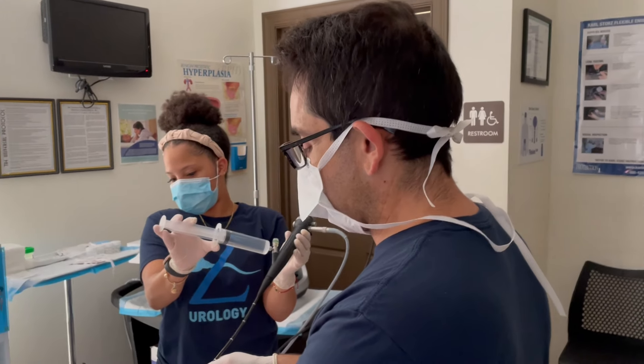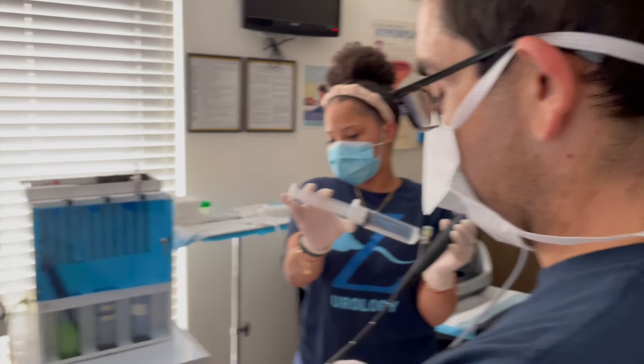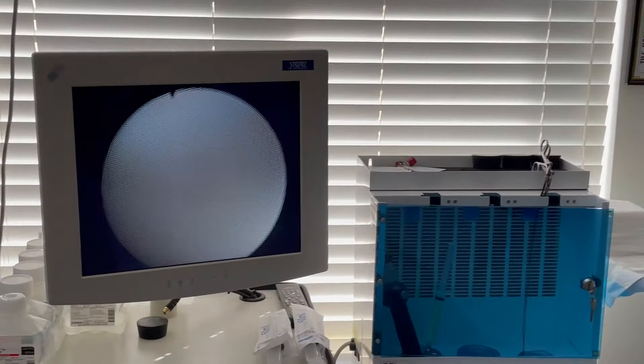Hey guys, it's Dr. Mike. This is the guy with grocery materia. We're going to do a cystoscopy on him, and let's see what we find.